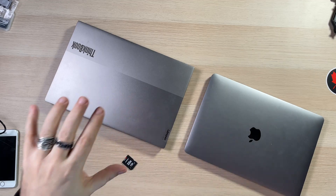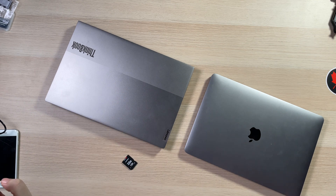All right, guys. So today we are doing a video I've kind of wanted to do for a while. I wasn't sure how to do it, but someone asked me to do a comparison between the ThinkBook Gen 2 i5 versus the new M1 MacBook for video editing.